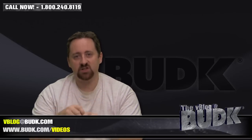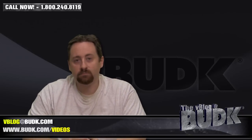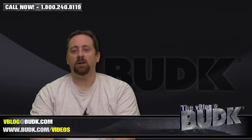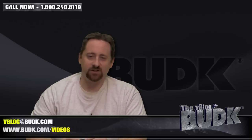Until then, mail your comments, suggestions, and requests at vblog@budk.com. Check out budk.com/videos for all the videos produced here at BudK. And guys, don't forget, PNC2 is going strong — keep going with it. Enter now. From all of us here at BudK, I'll see you next week. I'm Nathan Lawson. Thanks.